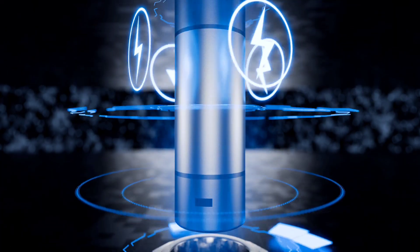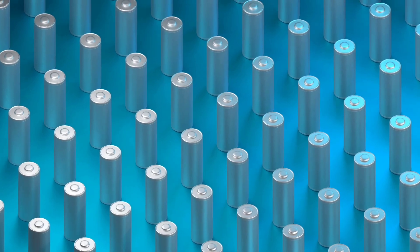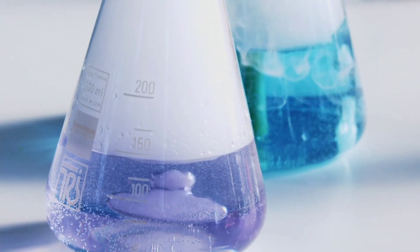And if you're wondering about longevity, this battery doesn't disappoint. After 1,000 full charge-discharge cycles, it retained over 82% of its original capacity. That's the kind of stability we've come to expect from lithium-ion batteries, but in a much safer water-based system.